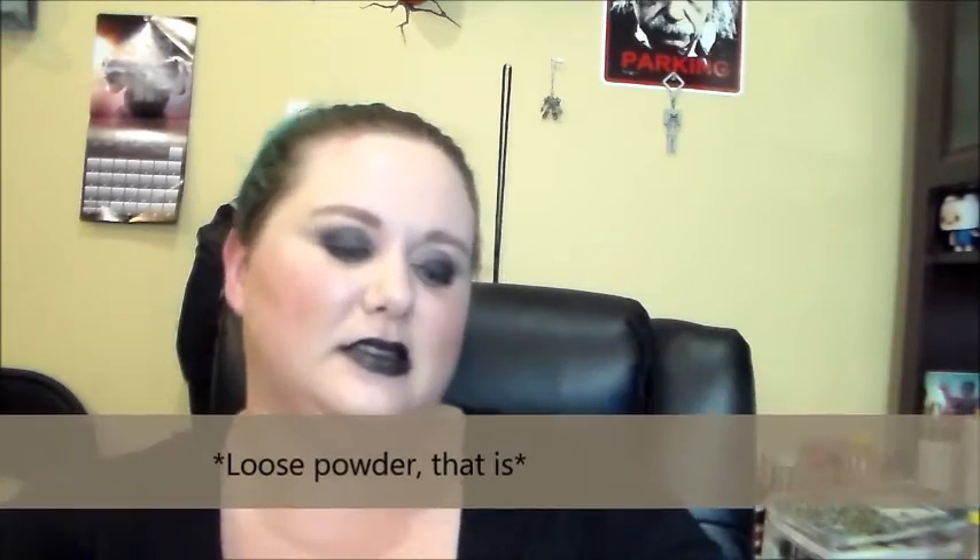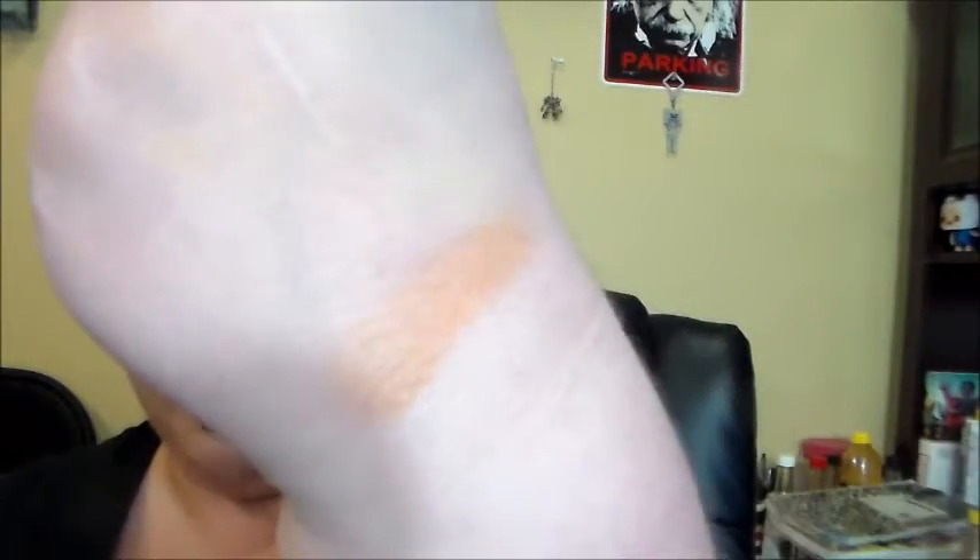Finally, I have the Bella Pierre Cosmetics Mineral Blush in Autumn Glow. This is the color right here. I like that it's a different color. I'm not overly fond of powder blushes — I find them really messy. But this is a nice color, so I'm holding on to it. I did use it a couple of times and it is nice on my skin, so I'll be holding on to it and playing with it some more.